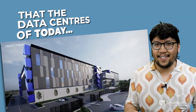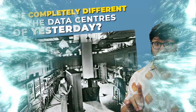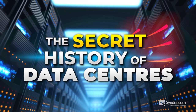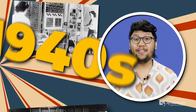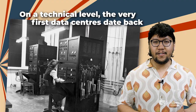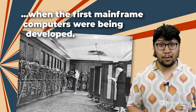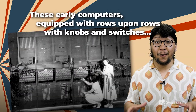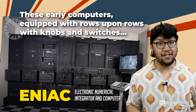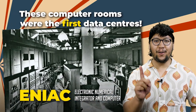Did you know that the data centers of today are completely different to the data centers of yesterday? On a technical level, the very first data centers date back to the 1940s when the first mainframe computers were being developed. These early computers, equipped with rows upon rows of knobs and switches, would occupy whole rooms. These computer rooms were the first data centers.